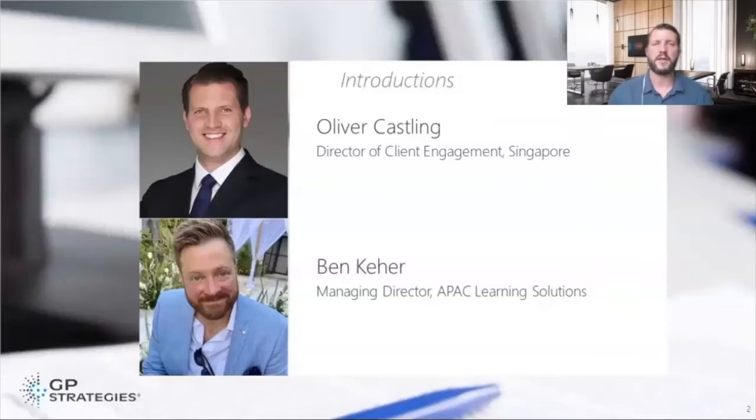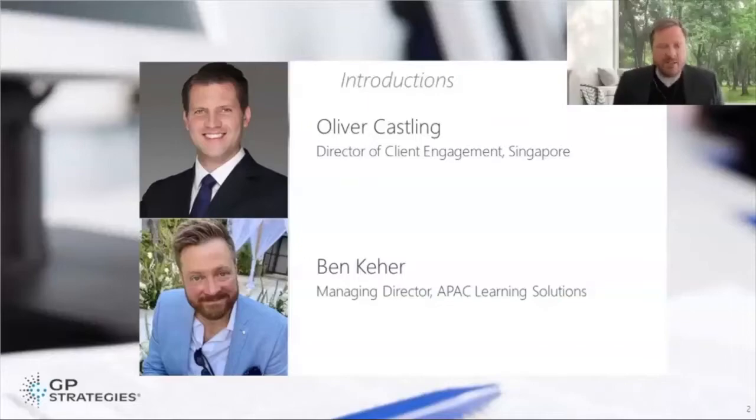And Ben, do you want to quickly introduce yourself? I look after our Asia Pacific learning solutions. I'm based in Sydney, Australia. For those of you who've been to our recent webinars, you'll be familiar with Oliver and I. I work with our team and our clients to make sure that we're building innovative solutions that actually work in the learning space, and that's kind of the genesis of why we're here today.